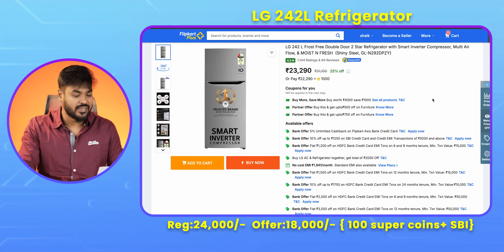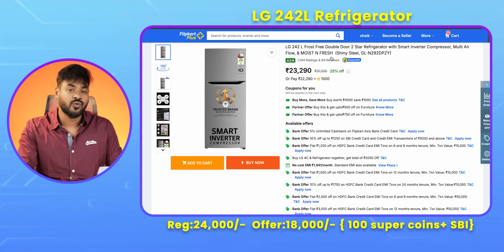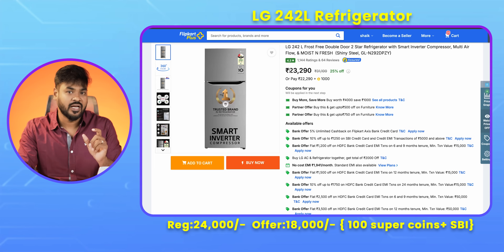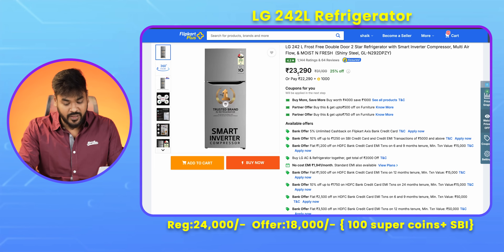The next deal is an LG 242L refrigerator. It is a huge discount — from around 30,000 down to around 18,000. It is a great shopping option in this price range.